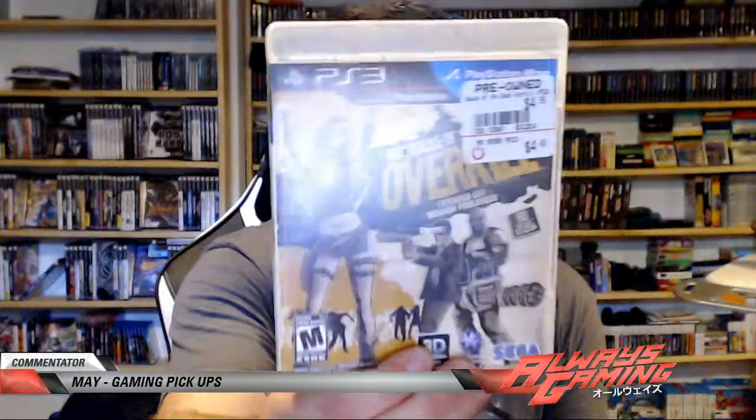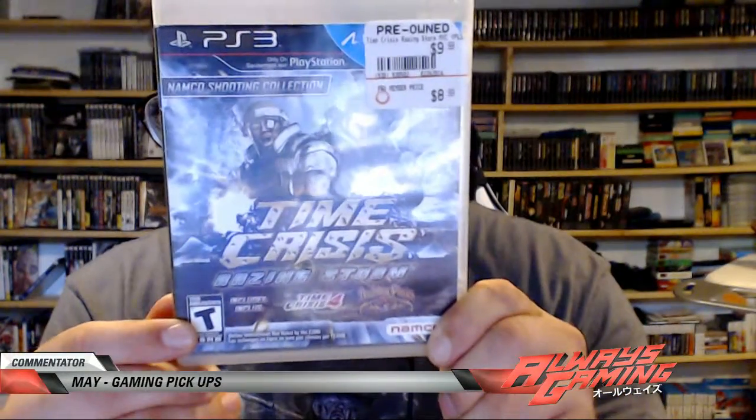Grand Turismo 6 as well. Then I got two shooting games. The last one was by far my favorite - such a weird pickup, and now I'm so interested in trying it. I got House of the Dead: Overkill. And then Time Crisis: Raising Storm, which also includes Time Crisis 4 and Dead Storm Pirates. Just such a weird freaking title, but awesome.